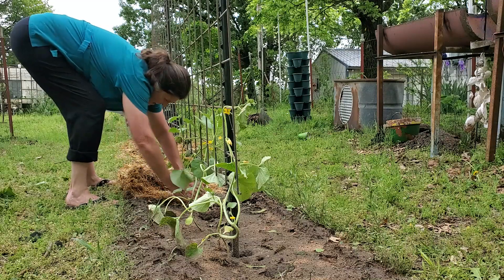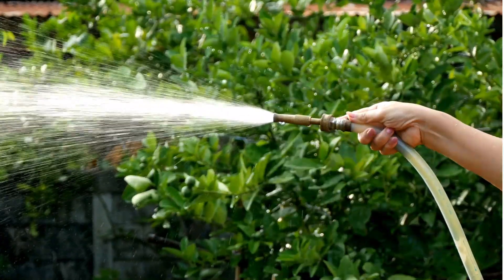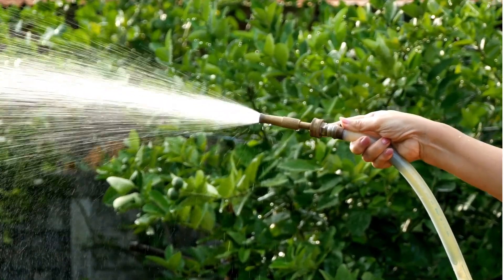Trellising melon vines can also provide better air circulation and prevent diseases such as powdery mildew. Don't forget to mulch the ground around your melons to keep moisture in and decrease the growth of weeds. Melons require consistent moisture to develop properly — water deeply, but avoid overwatering as it can lead to root rot. Apply a balanced fertilizer when the plants start to vine, following the manufacturer's instructions on how to mix it.